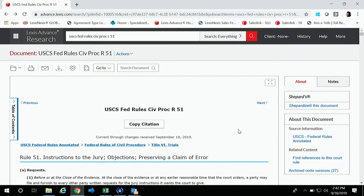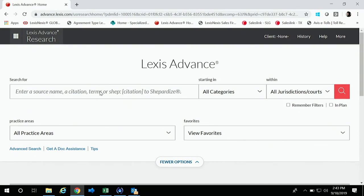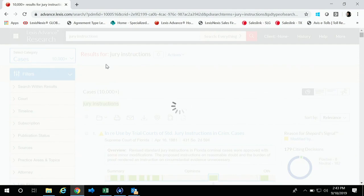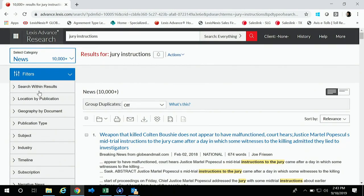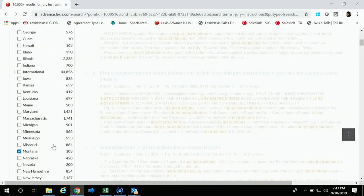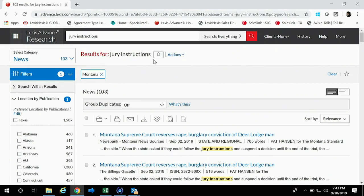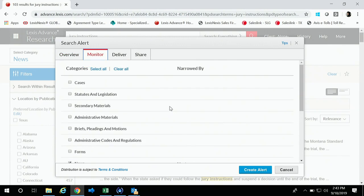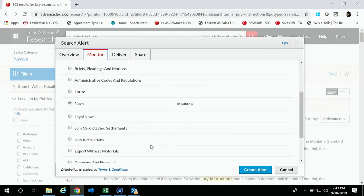That's how you Shepardize a rule and view archived code versions. Now, quickly back on the homepage, I want to show how to set an alert using just search terms. I'll type in 'jury instructions' and toggle to News — I also want to filter that down to Montana because I only want Montana news. There are 103 news articles discussing jury instructions. If you click Alert, in the Monitor section you'll have 'News, Montana news' right there, and you can click additional things to set an alert for with respect to jury instructions.